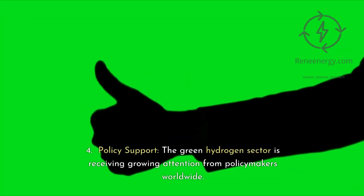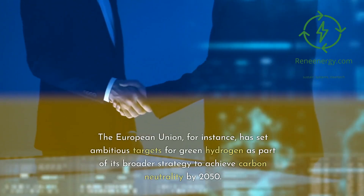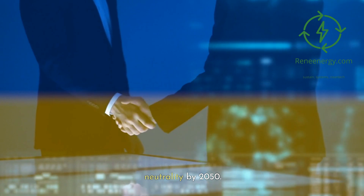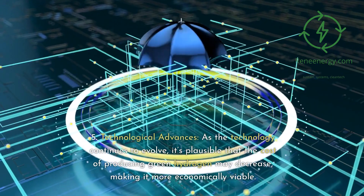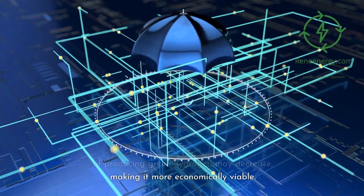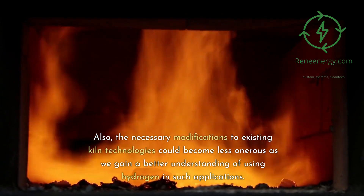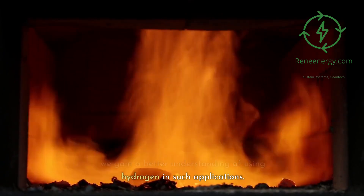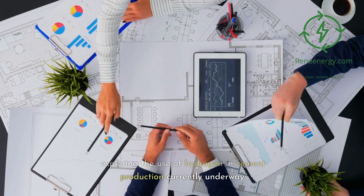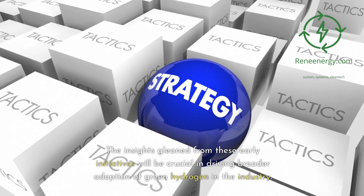4. Policy support. The green hydrogen sector is receiving growing attention from policymakers worldwide. The European Union, for instance, has set ambitious targets for green hydrogen as part of its broader strategy to achieve carbon neutrality by 2050. 5. Technological advances. As the technology continues to evolve, it's plausible that the cost of producing green hydrogen may decrease, making it more economically viable. Also, the necessary modifications to existing kiln technologies could become less onerous as we gain a better understanding of using hydrogen in such applications. 5. Pilot projects. There are several pilot projects exploring the use of hydrogen in cement production currently underway. The insights gleaned from these early initiatives will be crucial in driving broader adoption of green hydrogen in the industry.